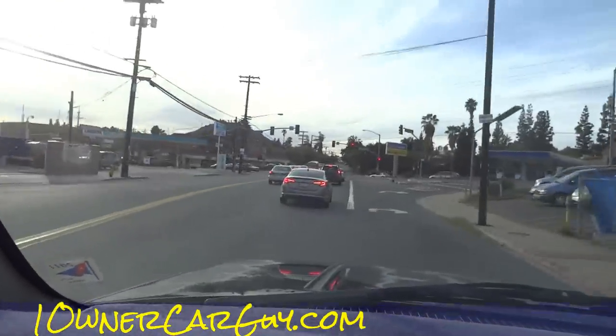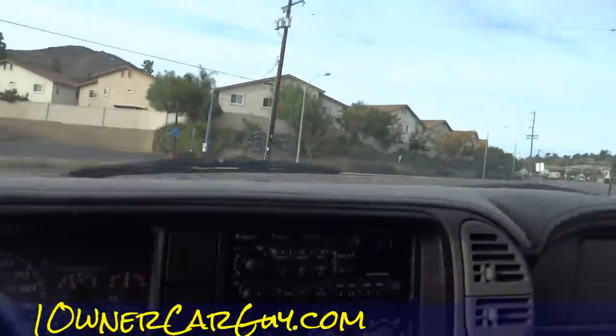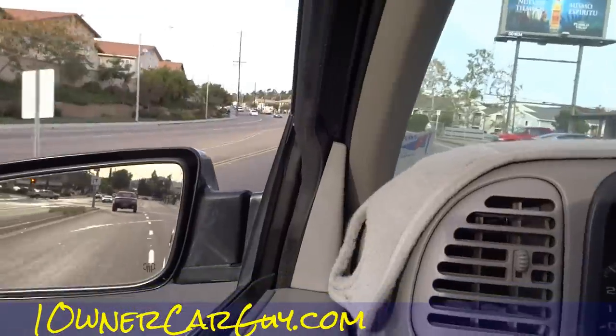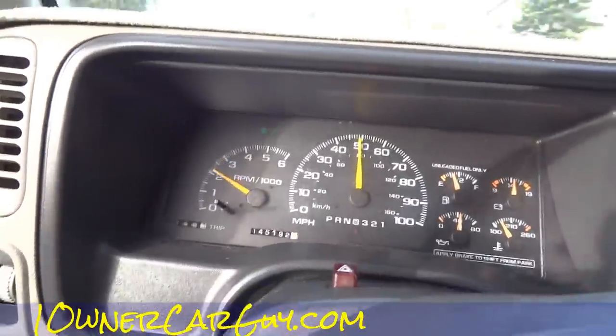One thing you could do is come look and inspect and we'll go for a ride, or send an inspector. I have people look on Craigslist all the time and send people to check things out — seemed pretty nice to me.